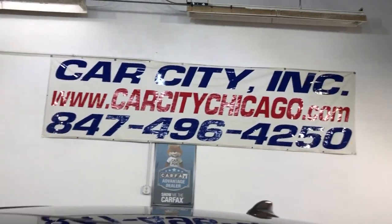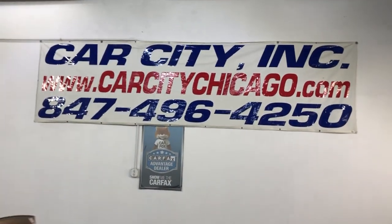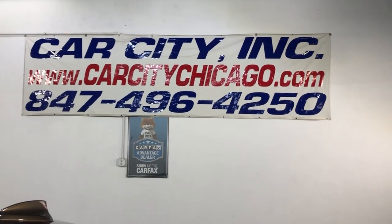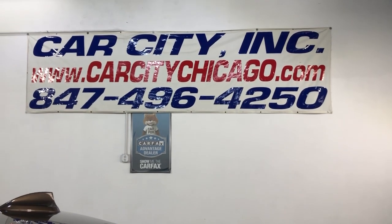So if you guys have any questions or would like to schedule a test drive of this beautiful 2013 BMW 335i X-Drive all-wheel drive, please call us at 847-496-4250. Check our website, carsitychicago.com, for more information, pictures, video, and a free Carfax report.